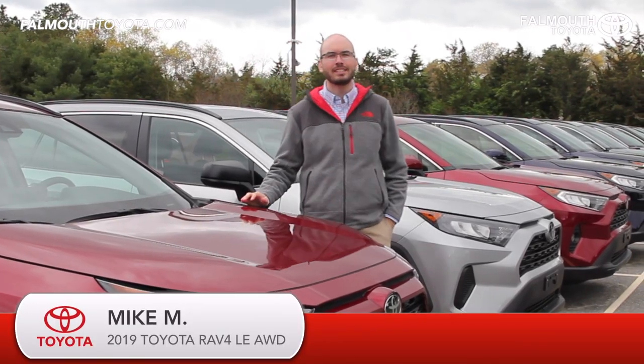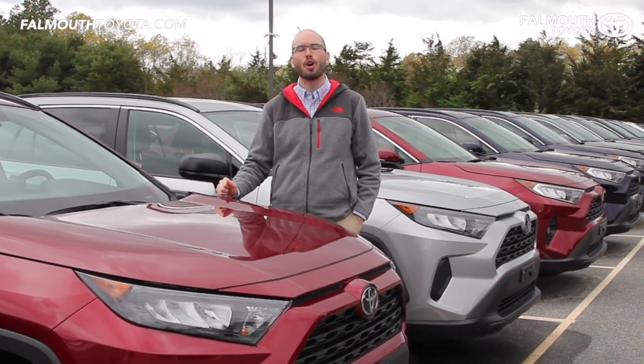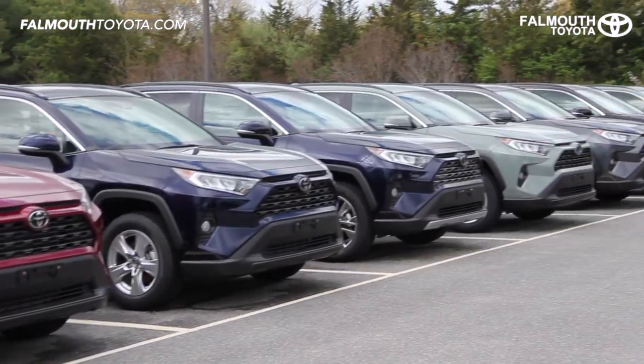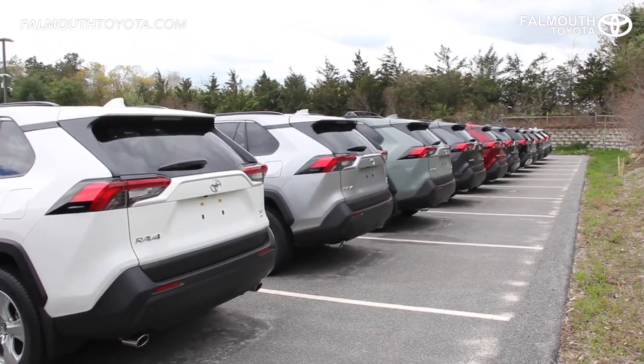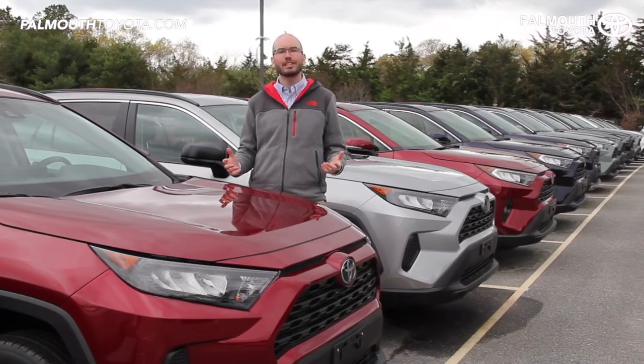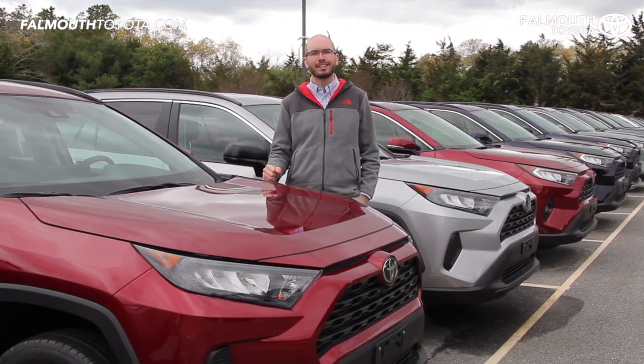Hey everyone, Mike here at Falmouth Toyota. Today I'm going to take you through the all-new 2019 Toyota RAV4 LE All-Wheel Drive. Toyota has done a great job improving their most popular SUV with better performance, safety, and technology features. If you like this video or find it helpful, please let us know by liking it or sharing it with your friends. Let's get started.